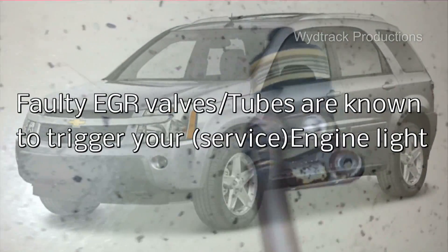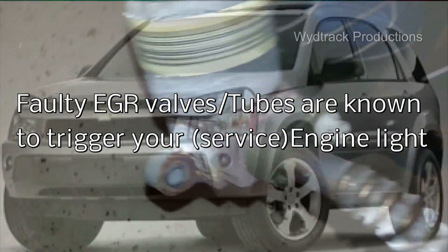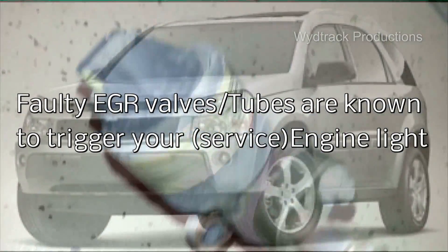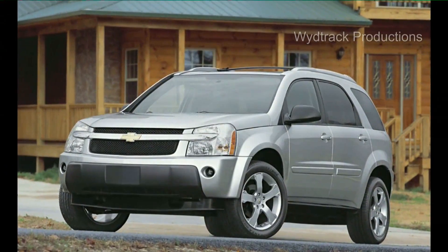2005 and 2006 Chevy Equinox has been known to have faulty EGR tubes and valves. The tube cannot be replaced alone, as the size and position of the tubes have changed, so more than likely you will have to replace the valve as well.